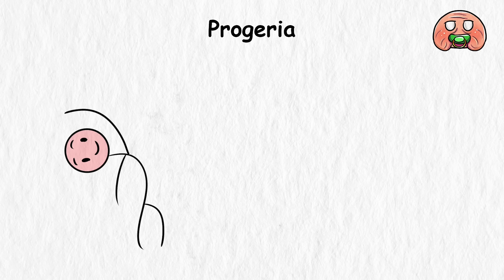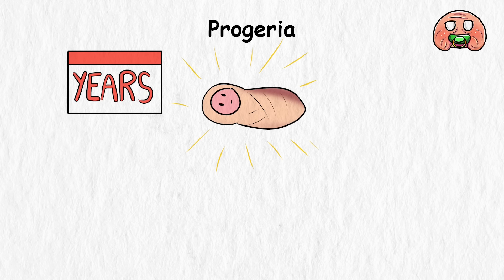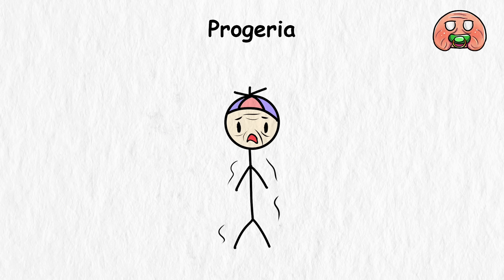In just a handful of years, a newborn has gone from a pushchair to a wheelchair. And now you need to take care of a child trapped in a 70-year-old body.